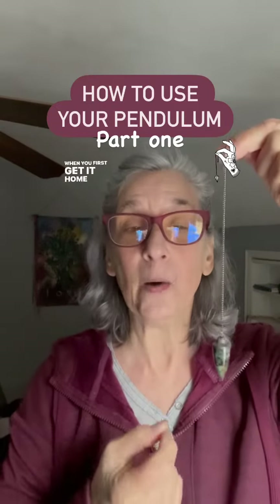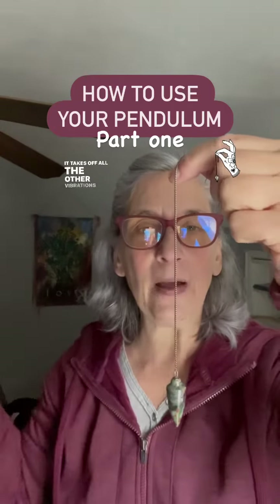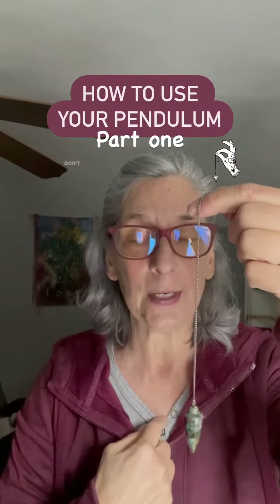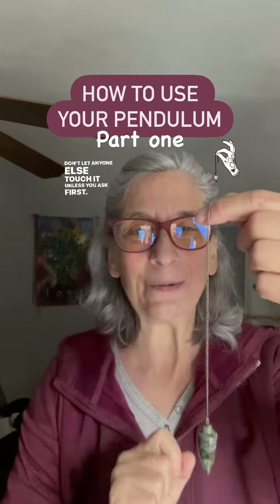When you first get it home, wash it in cold water. It takes off all the other vibrations that have touched that pendulum and it makes it yours alone. After you do that, it is yours. Don't let anyone else touch it unless you ask first.